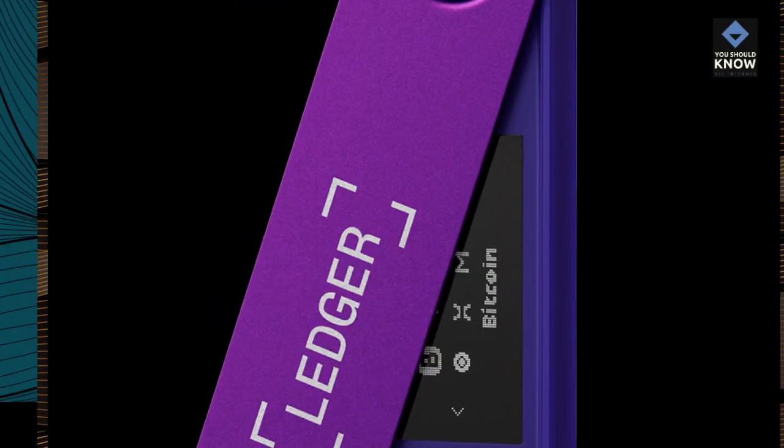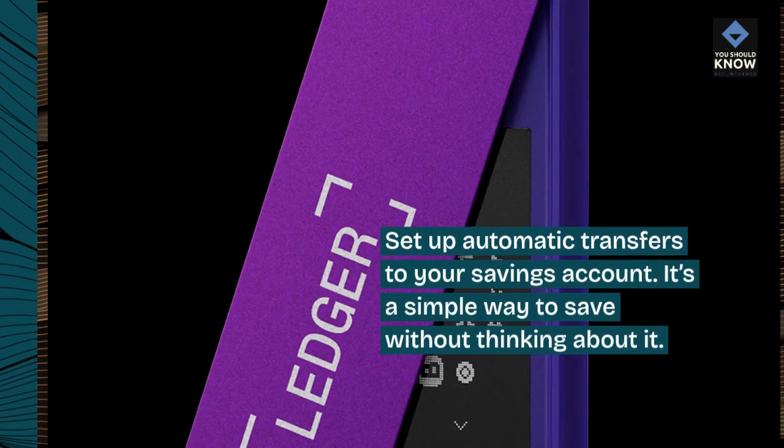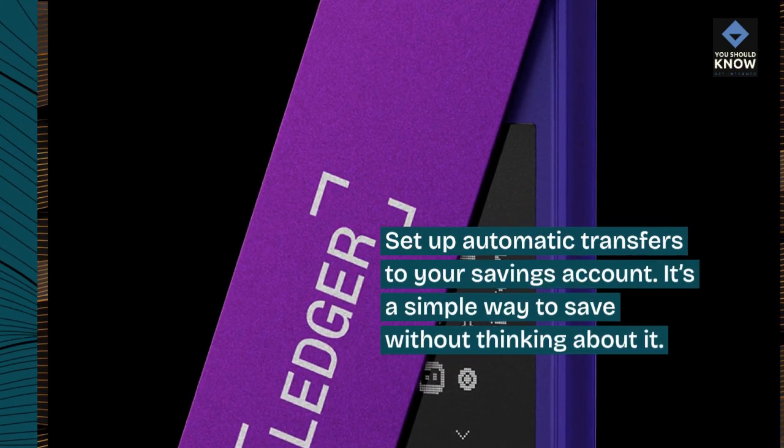10. Automate savings. Set up automatic transfers to your savings account. It's a simple way to save without thinking about it.